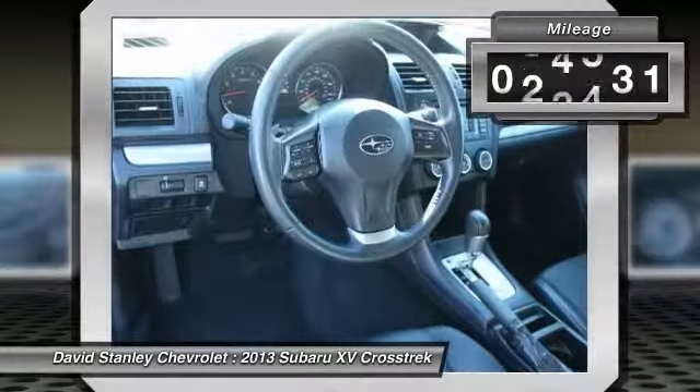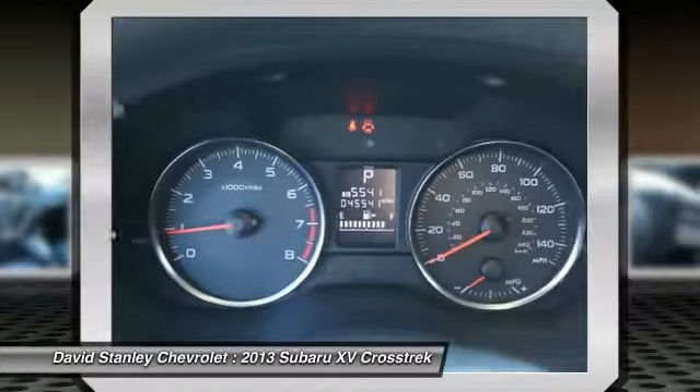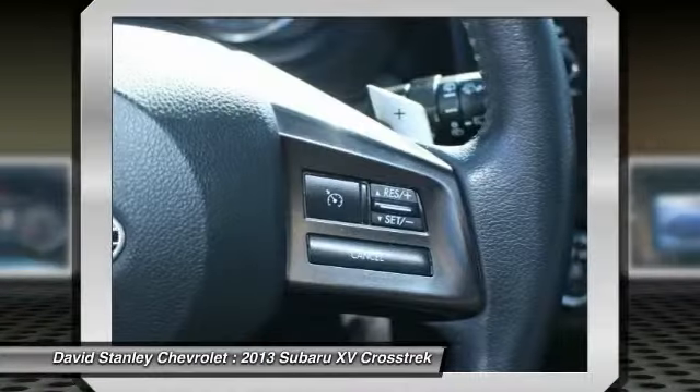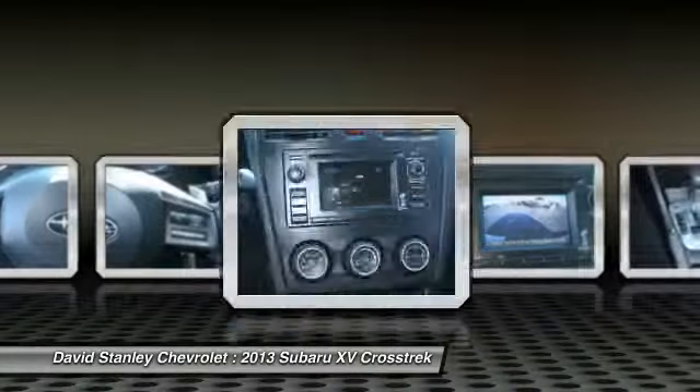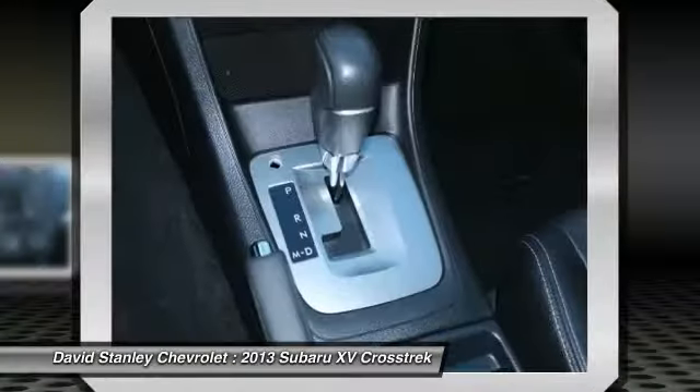This vehicle has less than 50,000 miles. Here are some of this vehicle's great options: traction control, dual airbags, alloy wheels, power steering, air conditioning, front four-wheel disc brakes, fog lights, power windows, security system, CD player.